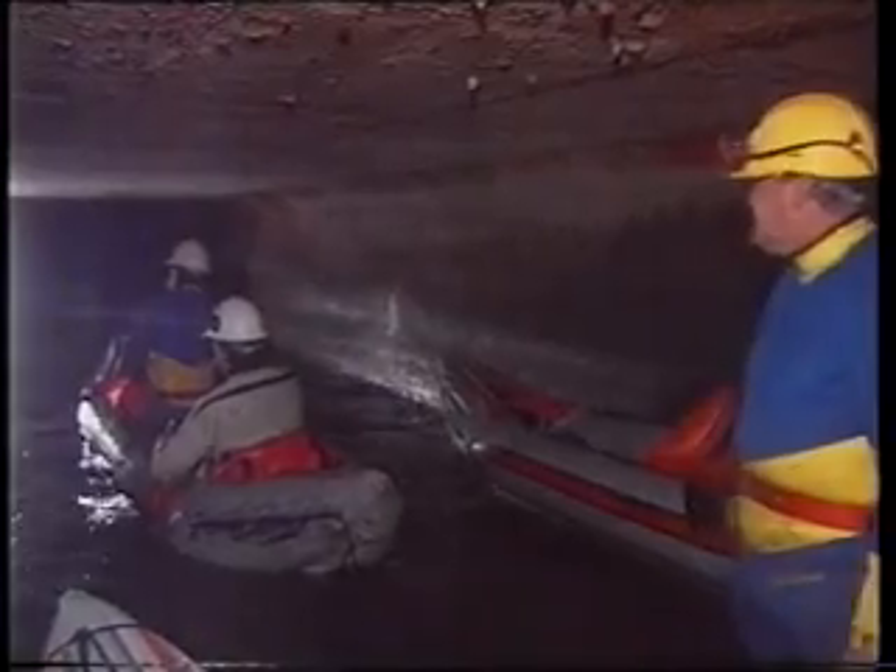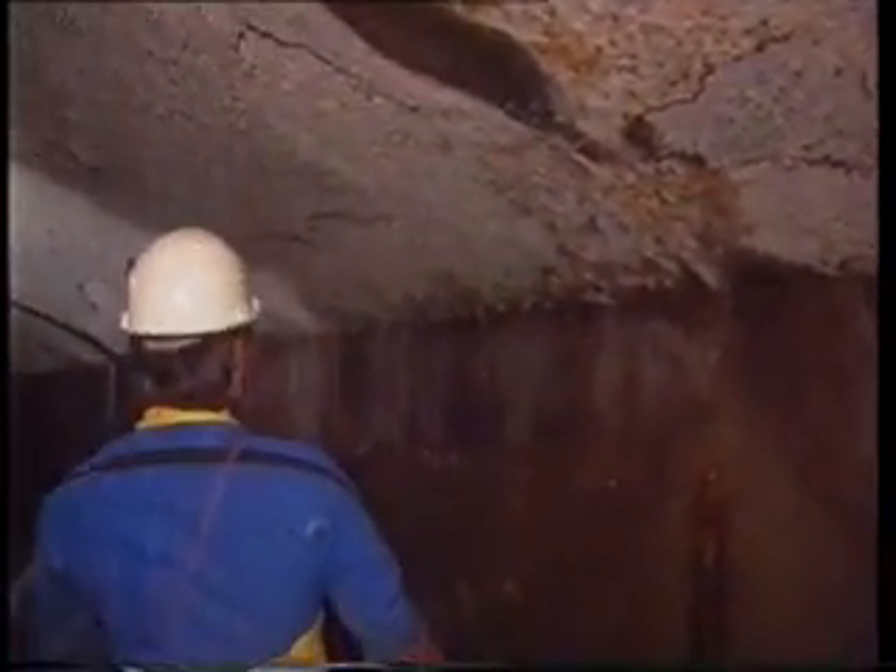Next time you flush, think about who's on the other end, especially the so-called sewer rats. Once a year, they check on how the mains and drains are carrying the load.